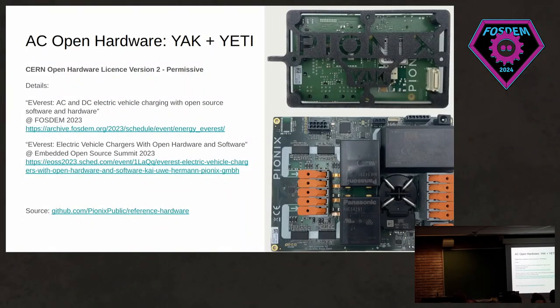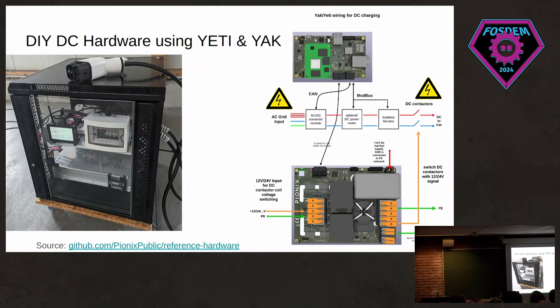Some of you might remember the open hardware we launched at the end of 2022 and early 2023 — the Yeti and Everest boards released under the CERN Open Hardware License version 2. I'm not going to go into detail here; if you're interested, there are two talks from last year about this hardware, and you can find everything on the GitHub page. Another cool thing we built with this hardware is a DIY DC charger — using the wiring diagram on GitHub, we use our AC controller hardware to drive a functioning DC charger.